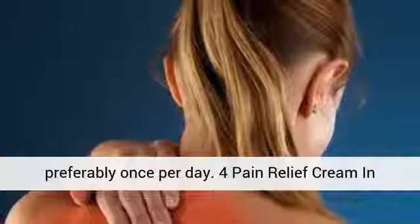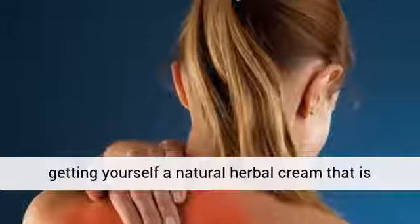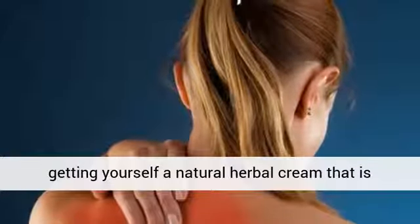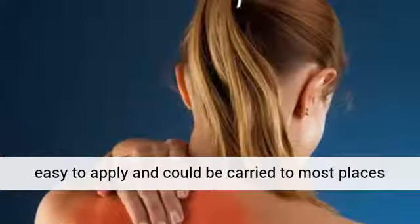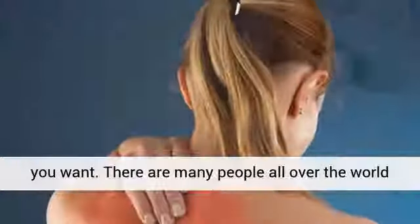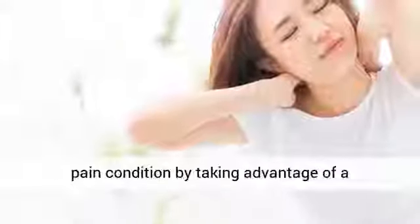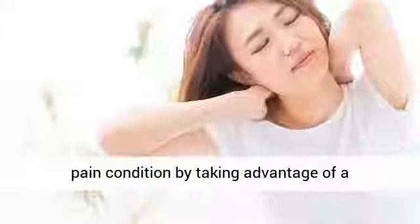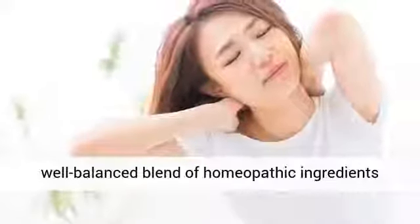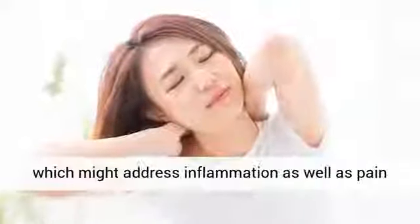4. Pain Relief Cream. In case you do not have time, the best choice is getting yourself a natural herbal cream that is easy to apply and could be carried to most places you want. Many people all over the world have found effective solutions for their neck pain by taking advantage of a well-balanced blend of homeopathic ingredients which address inflammation as well as pain through different ways.